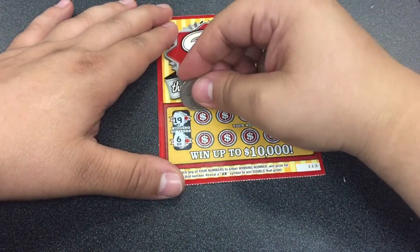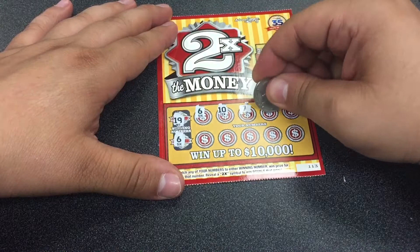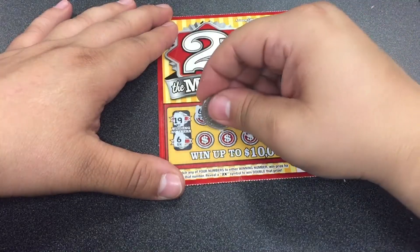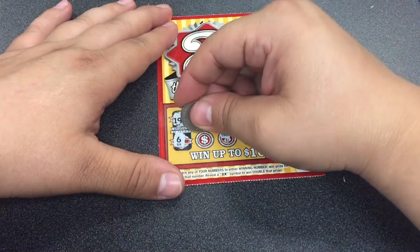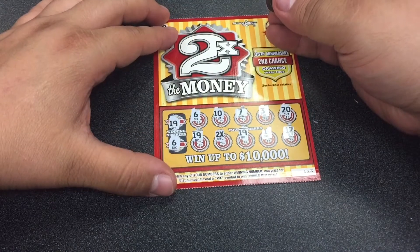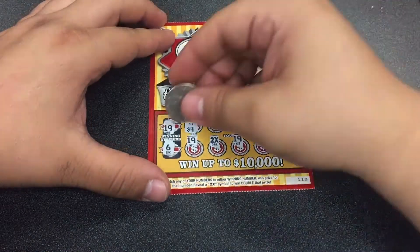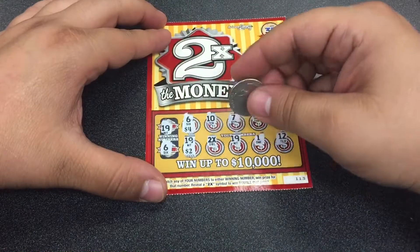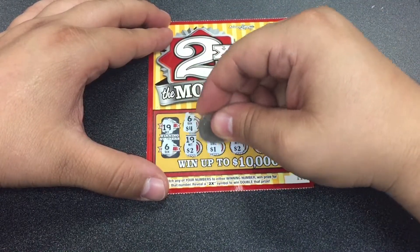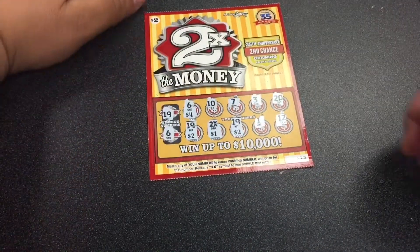Ticket $113 — the winning numbers are $19 and $6. There's a $6, there's a $10, so we've matched one so far. There's a $3, $20, $12, $1, there's a $19, and there's a two-time symbol — nice. Let's see what's under the $6: $4. Under the $19: $2. $19. $2. And under the doubler: $1. $10 ticket — I'll take that. At least it wasn't a bust.